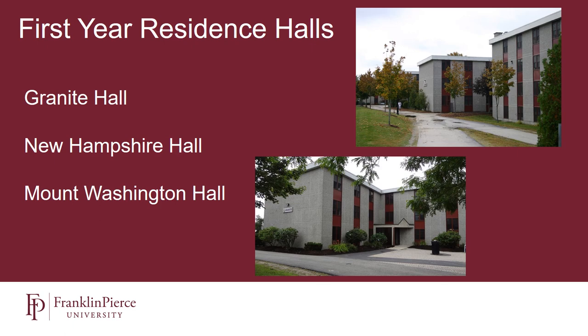One thing that makes Franklin Pierce University a little different than some other universities is that we allow all students to select their roommates, even first-year students. So if you decide to come to Franklin Pierce and you have a friend that's also coming, you meet somebody over the summer, or you'd like to live with a fellow student-athlete, we're perfectly happy to accommodate those requests.